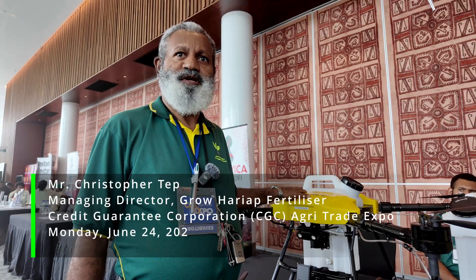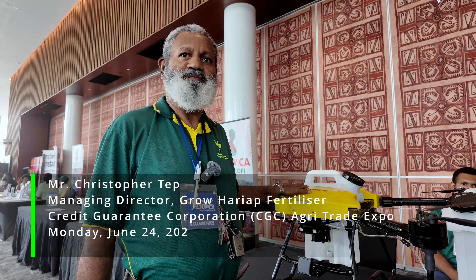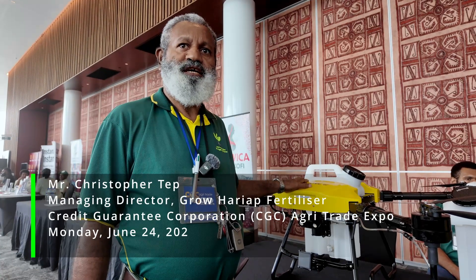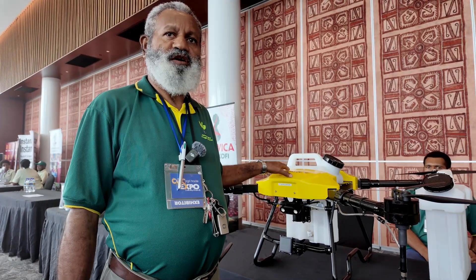My name is Christopher Tep from GrowArea Fertilizers. We are producers of GrowArea organic liquid fertilizer. We decided to bring in this agricultural drone into PNG so that it will be used together with our product.